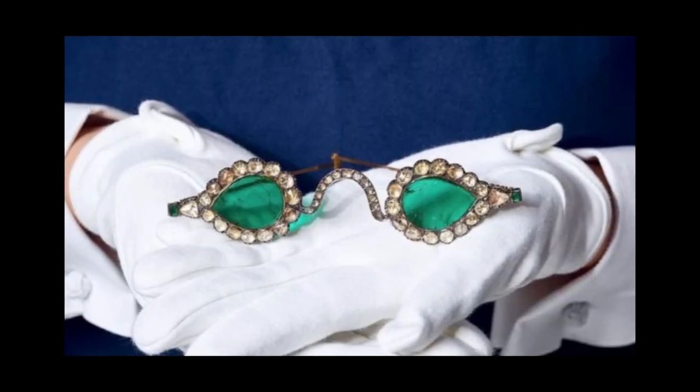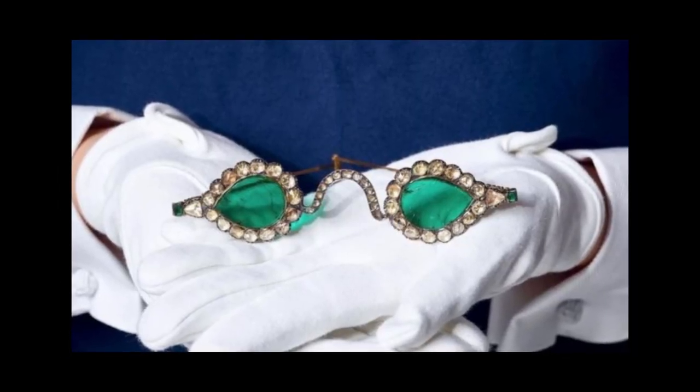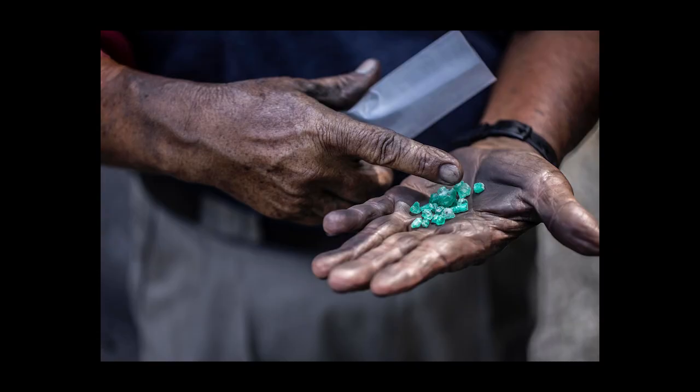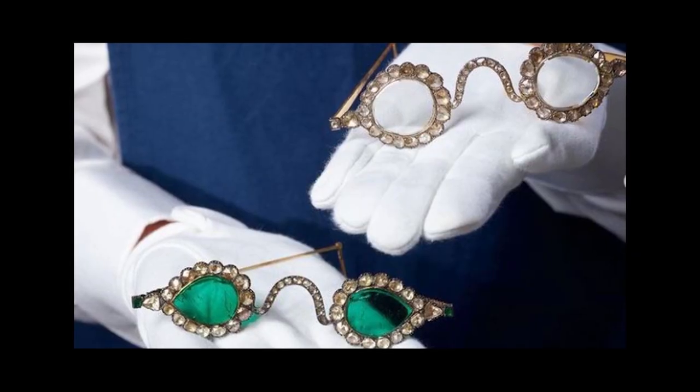When I first saw the Mughal spectacles I'd never seen anything like them before, so I instantly appreciated and admired the craftsmanship. They originate from the 17th century, but the original owner remains a mystery, although we are able to determine that the emeralds originated from the Muzo mine in Colombia. The origin of the diamonds is much harder to prove, but they probably came from the Golconda mine in south India.